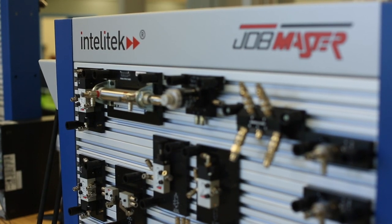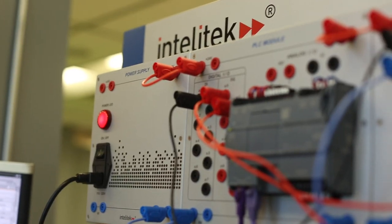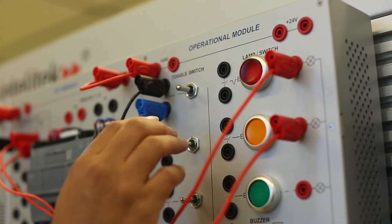We looked at four major manufacturers of the mechatronics curriculum and product. We had about 40-something companies look at it and they chose Intellitech as the product that they wanted us to use here at Orange Technical College Mid-Florida.